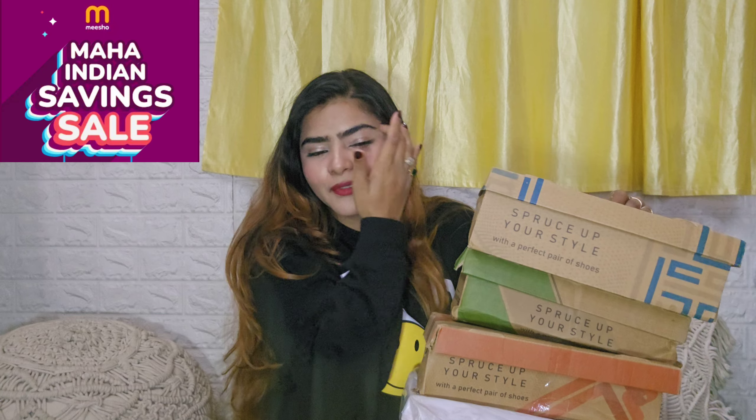Hi everyone, welcome to my channel and welcome to another video. Today's video is going to be on a Micho footwear haul, and I have so many footwears here to share with you all. It was a long time that I didn't buy Micho footwears, and I really wanted to show you all some affordable footwears that you can wear for office, college, or casual wear. You will get all the links in the description box.